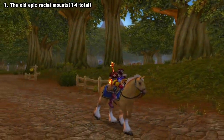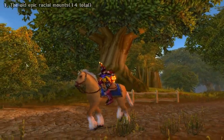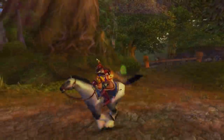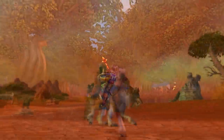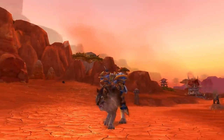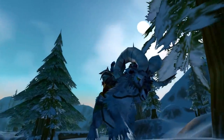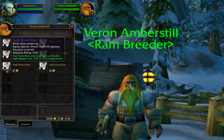First up, we have all of the old epic racial mounts. Up until patch 1.4, the old epic 100% speed mounts in the game looked very similar to their rare 60% speed counterparts — just different palette swaps. In this patch, Blizzard made them a bit more epic to match their extreme price by adding some armor onto them. At the same time, these original epic mounts were removed from the vendors, and a quest was added to trade them in for the new armored ones, in case you already bought one before the patch.